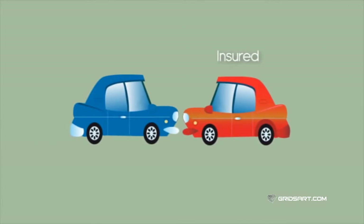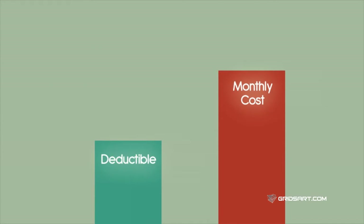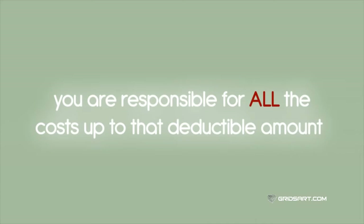Similar to a car insurance policy, you pay for your expenses up to the point you meet your deductible, and then the insurance coverage starts to kick in. The higher the deductible you choose for your medical plan, the smaller the monthly cost will be. But it also means when you have health expenses, you are responsible for all the costs up to that deductible amount.